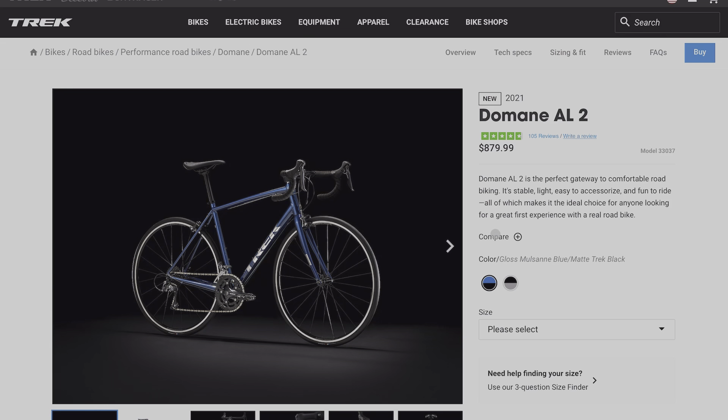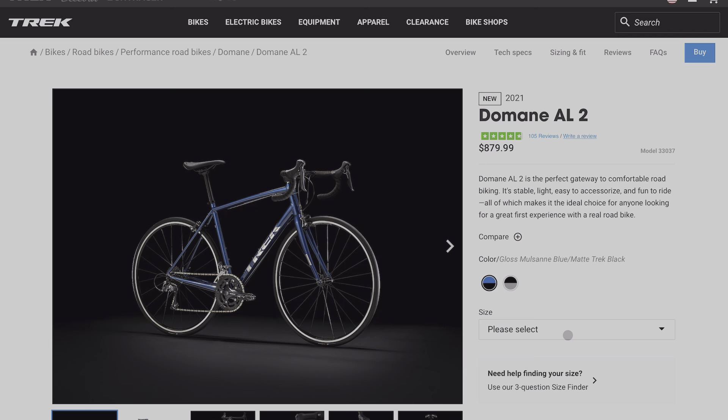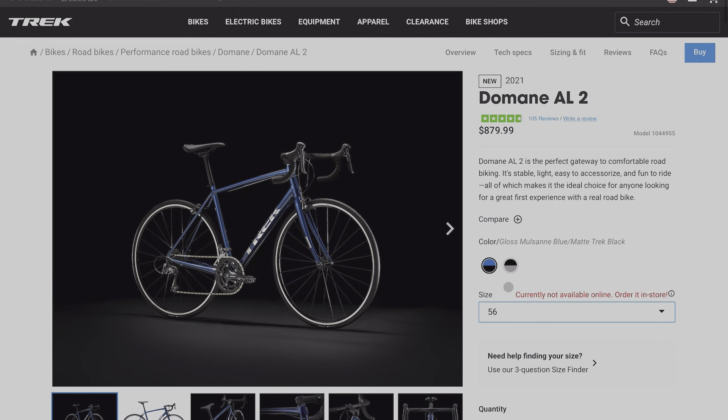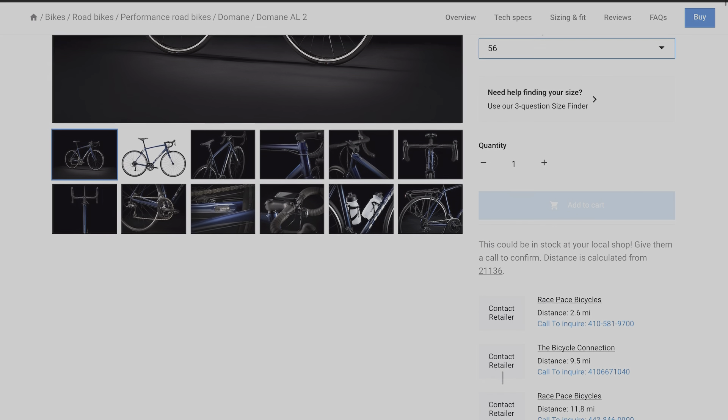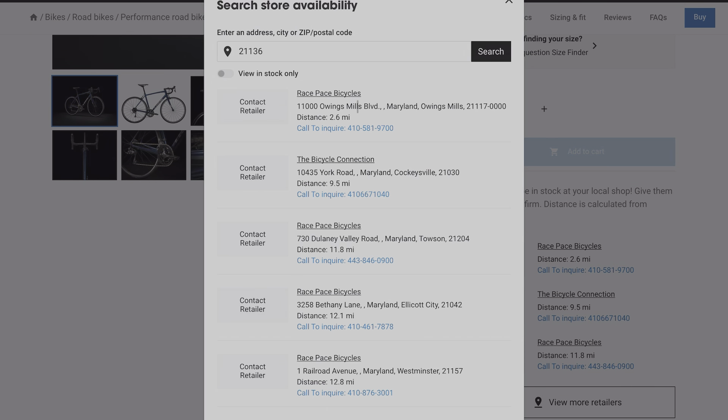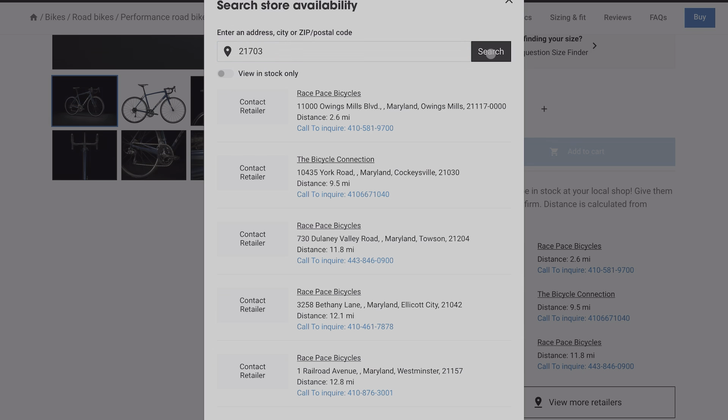We'll go ahead and select the Domane AL2, get the color that we want, and then select our size. Let's go with something common like a 56 — it's a pretty common size. You see it's currently not available online; you have to order it in store, so you can't even order online if you wanted to. Scrolling down, we can update the zip code to my zip code, put it in, and select search to bring up the closest bike shops near me.